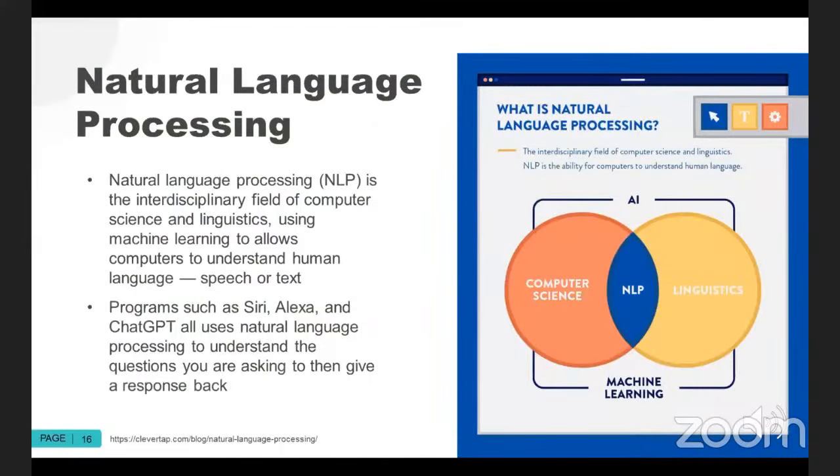Probably one of the most exciting domains of machine learning is natural language processing. Natural language processing is really an overlap between computer science and linguistics achieved through AI and machine learning methodology. Put simply, it allows machines to interpret human language, speech or text, and to provide something coherent back. If you've ever used Siri, Alexa, or more recently ChatGPT, all of these are natural language processing systems that are understanding the questions and then giving responses back.